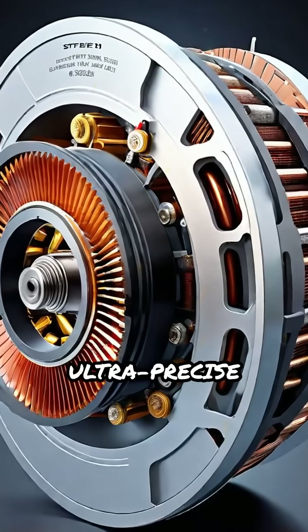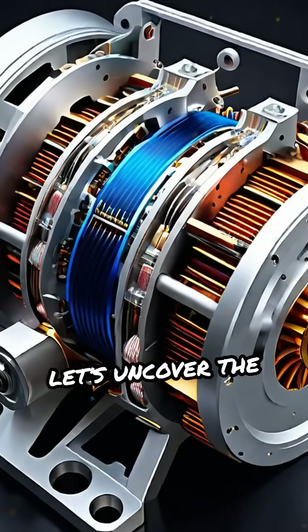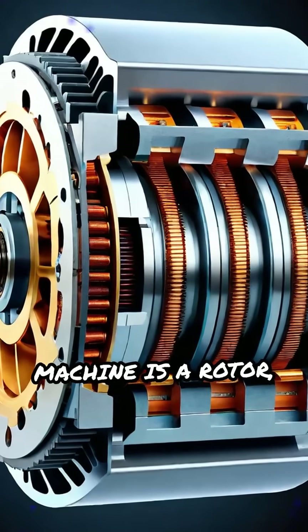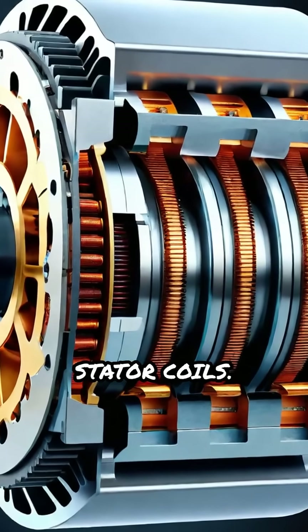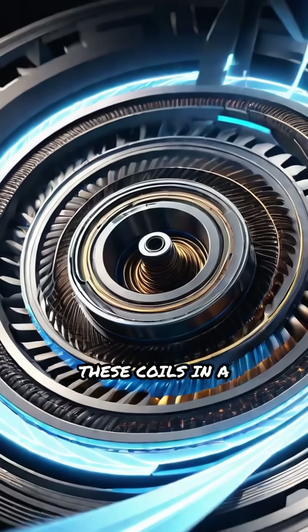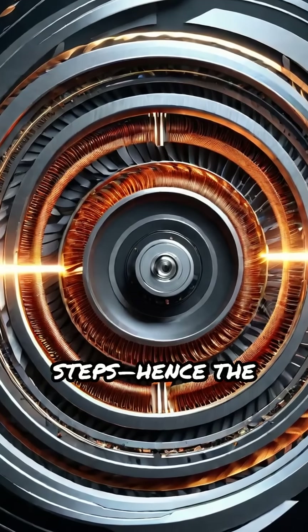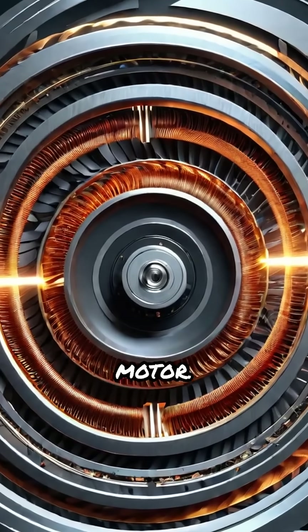Ever wondered how machines achieve ultra-precise movement? Let's uncover the secrets of the stepper motor. At the heart of this machine is a rotor surrounded by stator coils. When electric pulses are sent to these coils in a controlled sequence, the rotor moves in tiny, accurate steps — hence the name stepper motor.